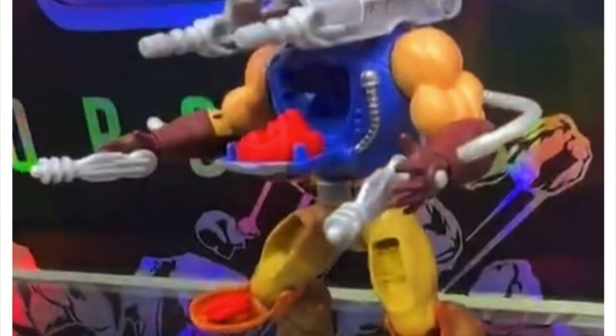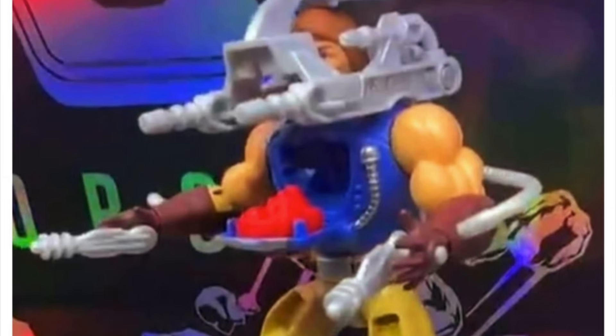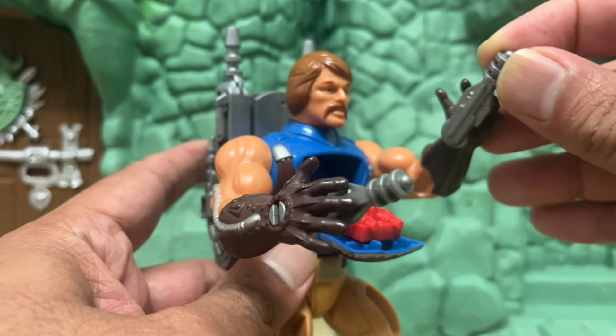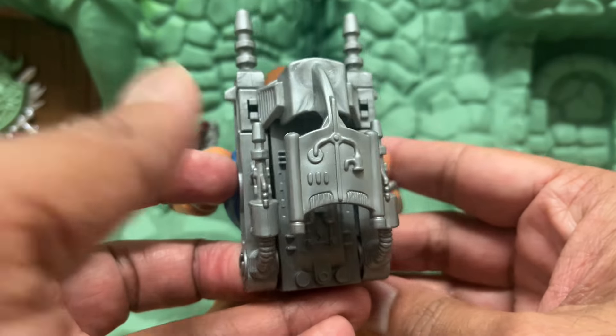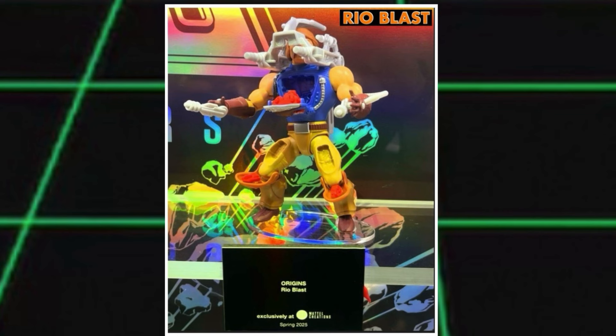One thing I did find a bit unsatisfactory was the paint apps on his backpack and pistols — they are a dull white or something like a light grey colour tone. It just looks cheap. This is compared to the much better paint apps on the original, which were a darker grey colour tone, and that made everything stand out so much better. I hope we're just seeing some early prototype images here and that this isn't actually final.